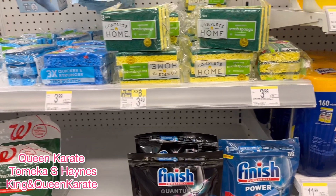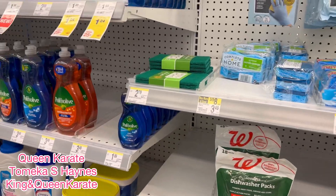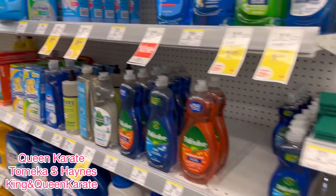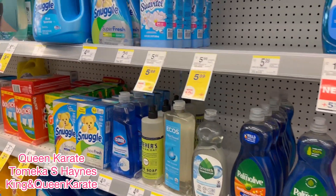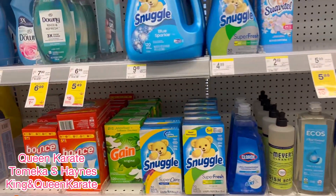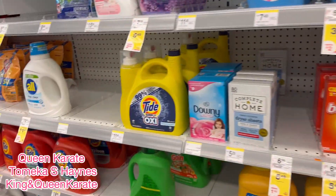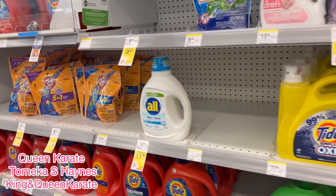Look, they got a sale on these. But I'm not sure if you're going to get back the $5 Register Rewards. So you might not need to get that stuff if you're not going to get that back. Because over here, we're looking for some deals.